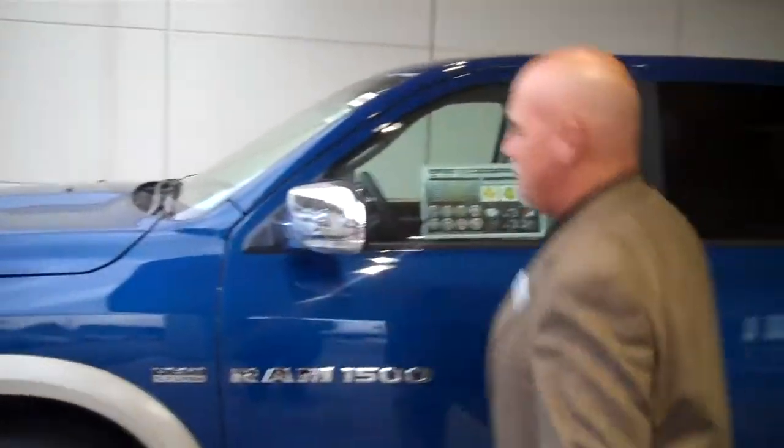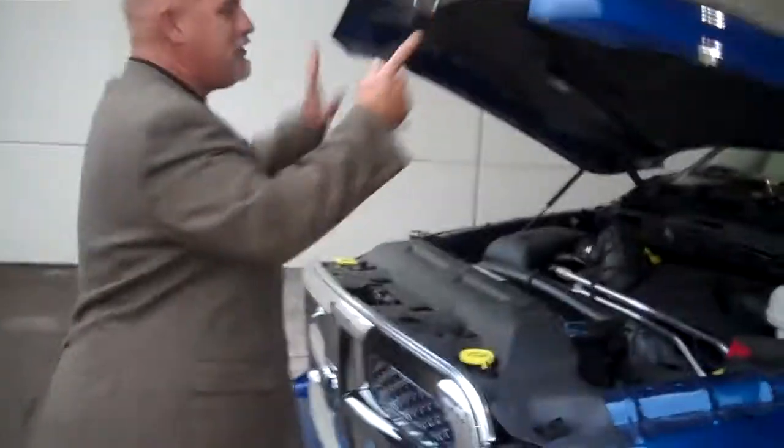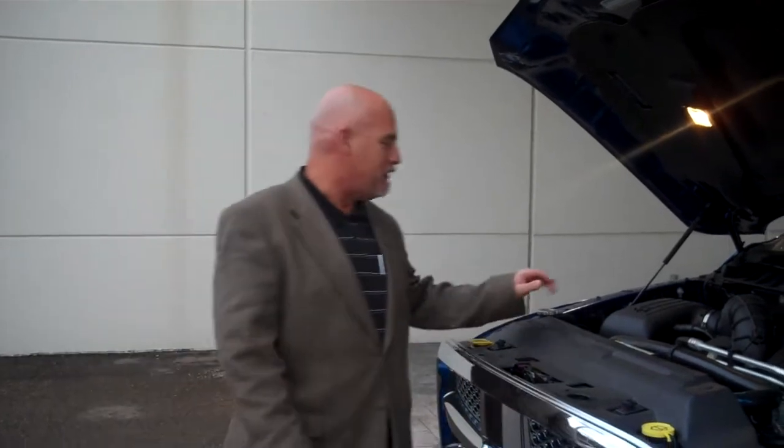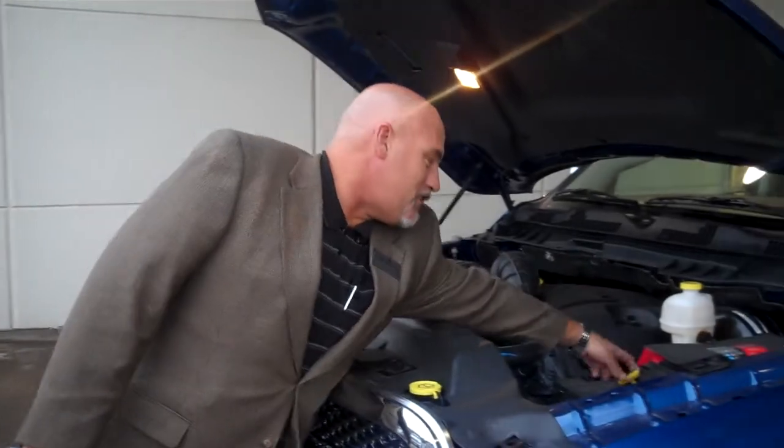We're going to start at the power source. Let's take a look under the hood and see what we've got here, folks. That is a 5.7, 390 horsepower, 407 pound of torque in a multi-displacement system engine that delivers eight cylinders of full thrust power and four cylinders of fuel economy that gets up to 24 miles to the gallon in multi-displacement function. Notice the yellow covers on everything — makes it easy to see what you need.